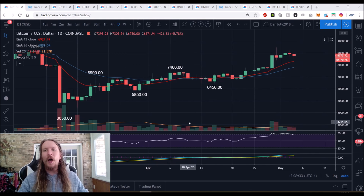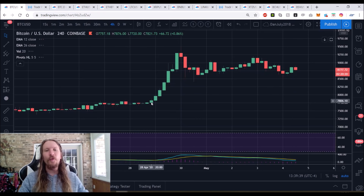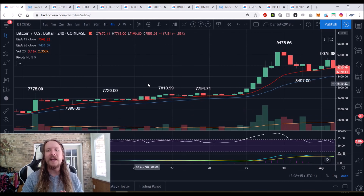Hey crypto traders, checking in on Bitcoin. On the four-hour time frame, the 12-period exponential moving average held as support for over a week. When you have a clear level like that, I get tunnel vision on only that level until it breaks.